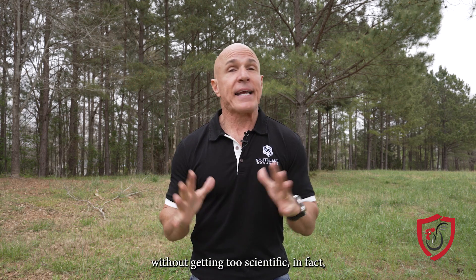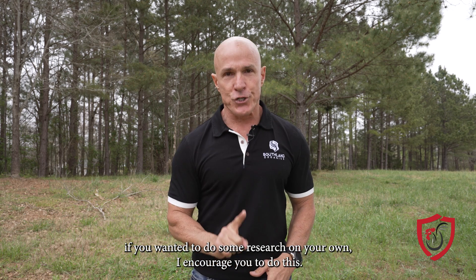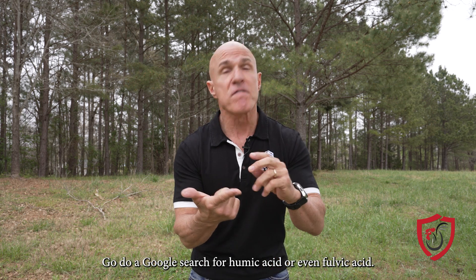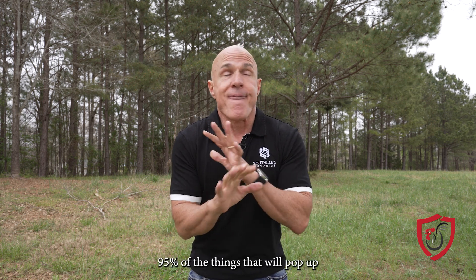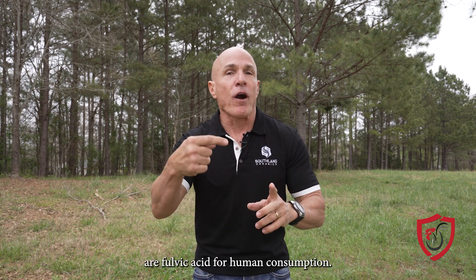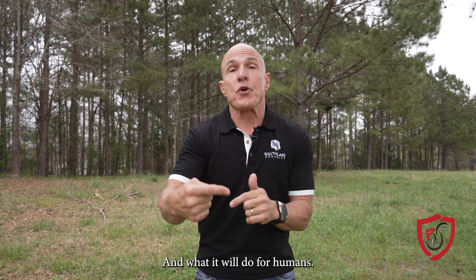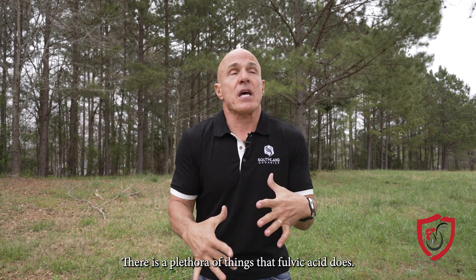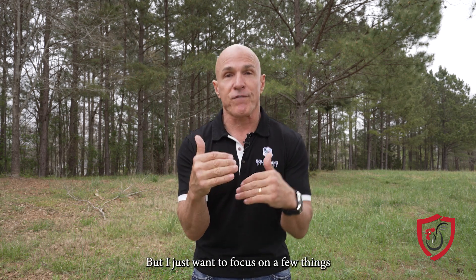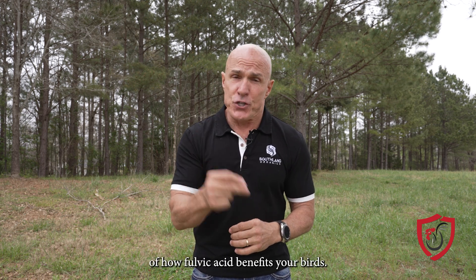Without getting too scientific — in fact, if you wanted to do some research on your own, I encourage you to do this: go do a Google search for humic acid or even fulvic acid. 95% of the things that will pop up are fulvic acid for human consumption and what it will do for humans. There is a plethora of things that fulvic acid does, but I just want to focus on a few things of how fulvic acid benefits your birds.